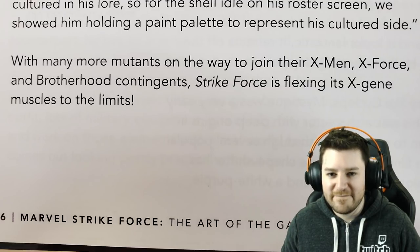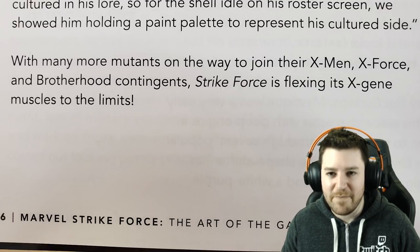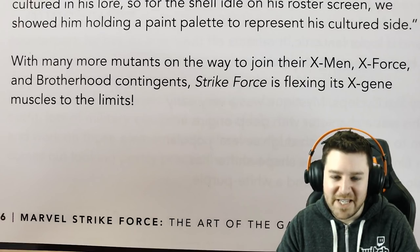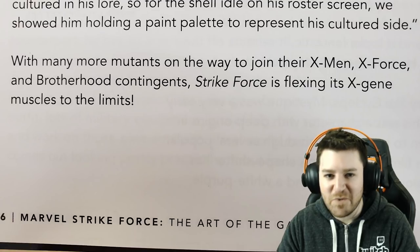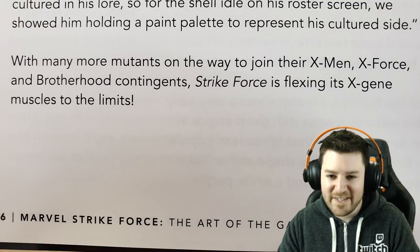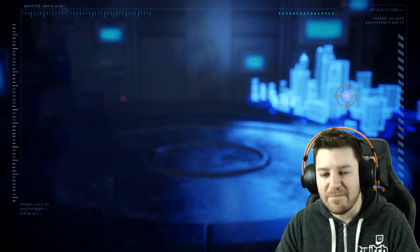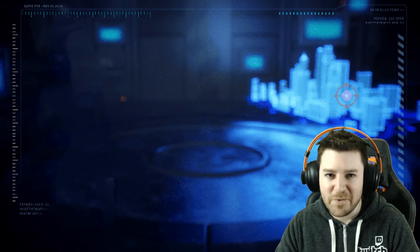That wraps up the top 10 reveals from the art book. Valley missed that X-Force detail in his initial browse, so he's glad it was caught. The host still hasn't read every paragraph on every 200+ pages but picked up some great highlights. Thank you to Valley Flying for joining. On this video, instead of a power core giveaway, the host is doing something better.